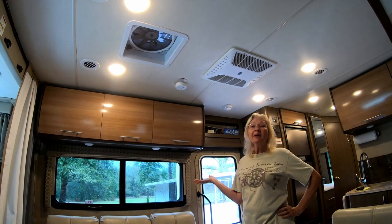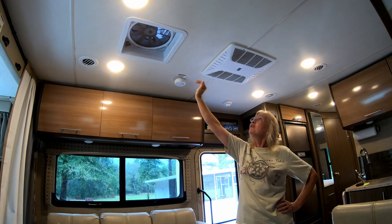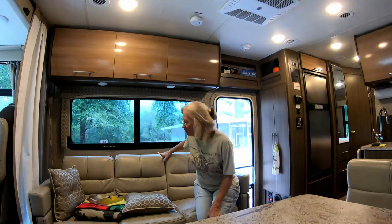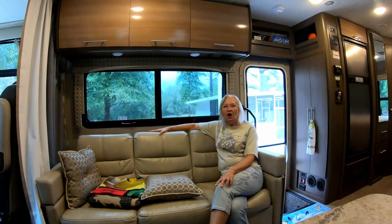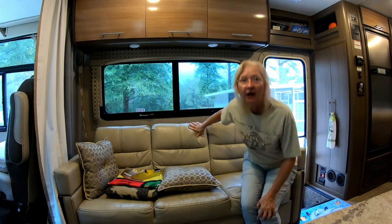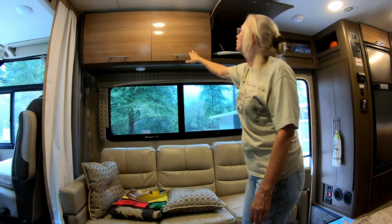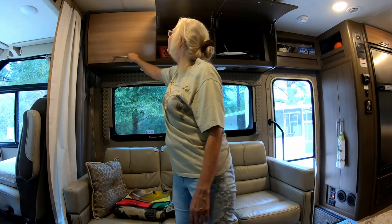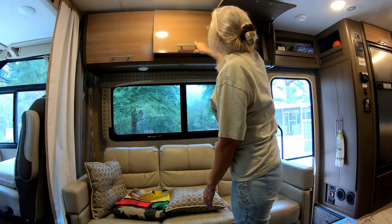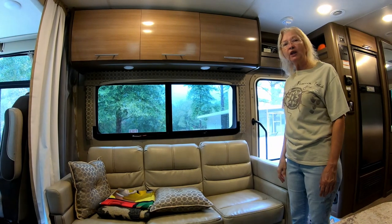Crossing over into the living room area — before we do that, we have a nice fan up at the top here that provides a lot of ventilation for the unit. We have this nice couch, which is one of the things that really sold us on the 27.7. It's very comfortable to lay on. Above it are three cabinets for more storage. These are very nice cabinets that close securely and we haven't had any trouble with anything falling out.